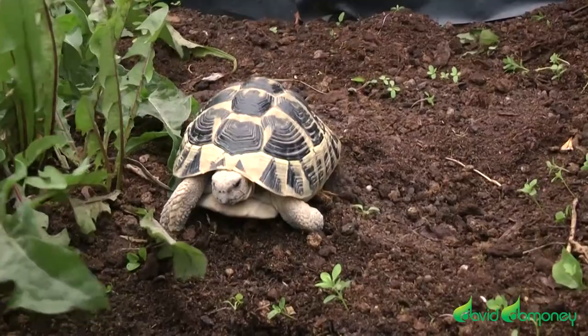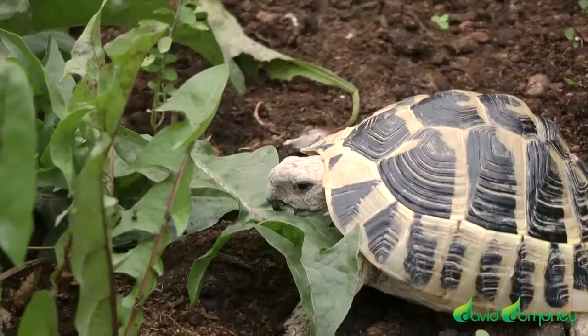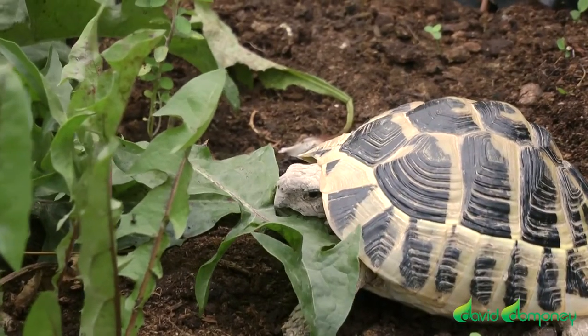If you've got pets and you want to know the right plants to grow for your pets, just follow the link to my blog for loads of information. Go on Daisy, tuck in!